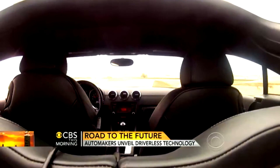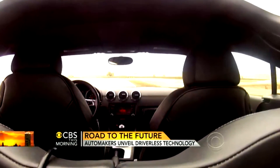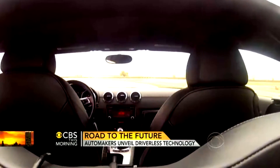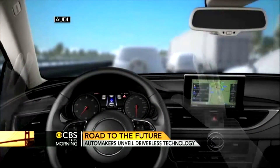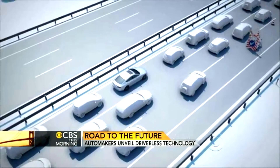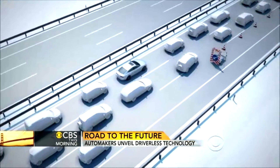So the sooner we get drivers' hands off the wheel, the safer our roads are likely to be. Several manufacturers are talking about cars in the 2015 time frame that will drive for themselves if you're stuck in a traffic jam on a freeway. So I think we're seeing the first instances of this technology not too many years away.